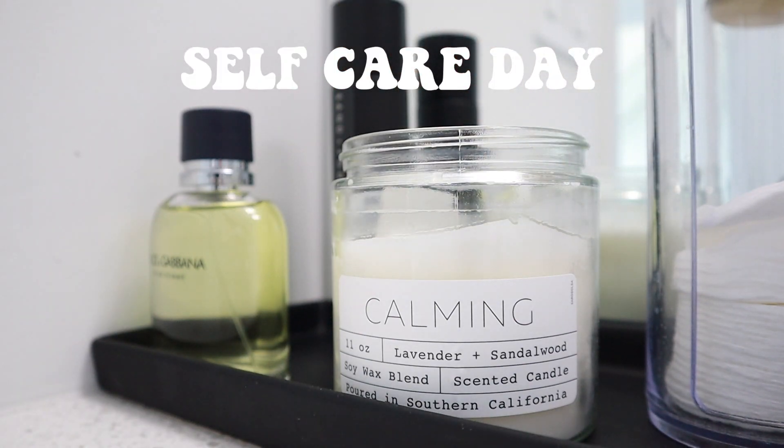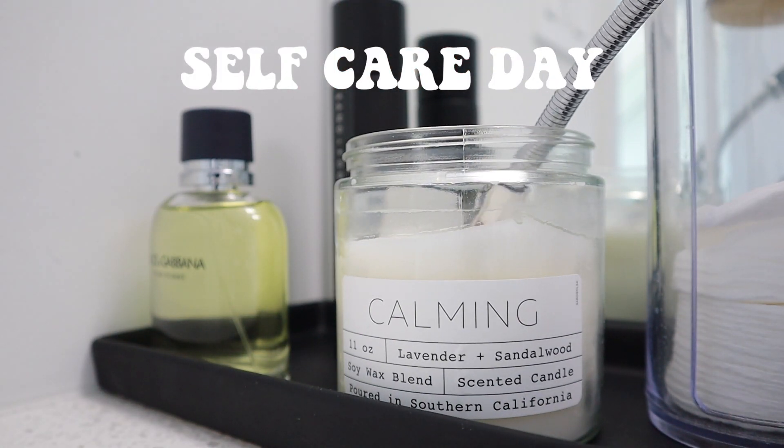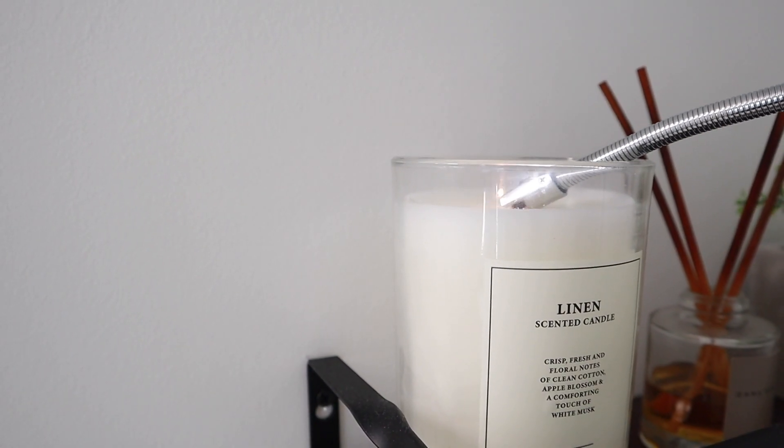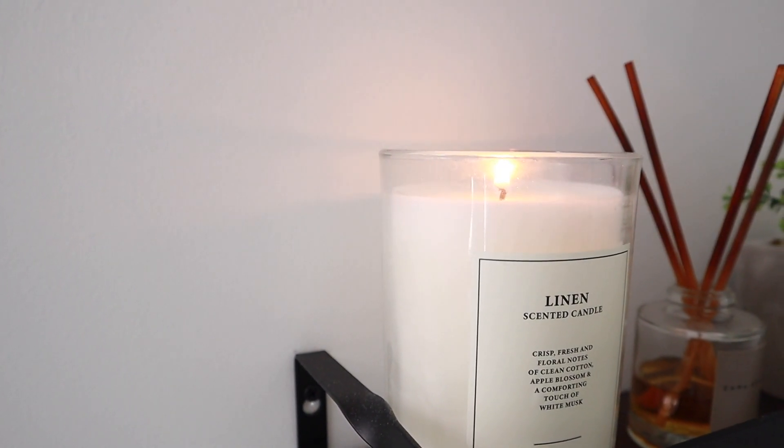Hey guys, welcome back to my channel. Siny Beauty here and I'm back with another video. Today I'm going to be doing my self-care routine. Here I'm just setting the mood, lighting my candles. I'm just going to get ready for my self-care day because I really look forward to these days. It's kind of like a big reset for me. So I really try to set the mood and get my intentions right and get my mind on my self-care.